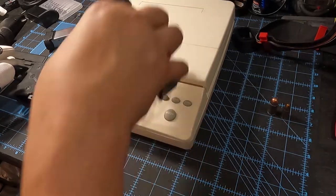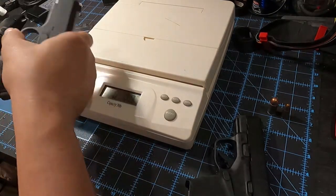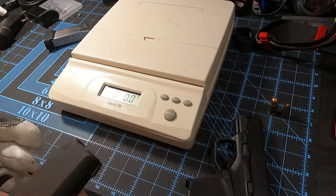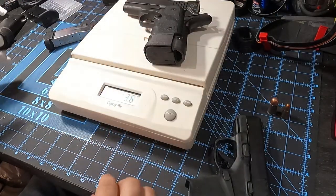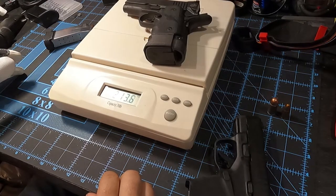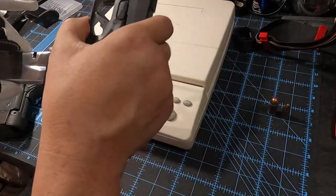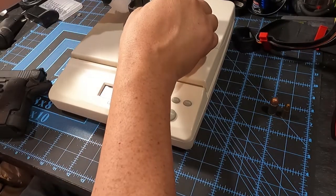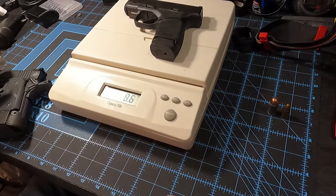With 13 rounds of .45 caliber plus the one round in the chamber — that's 14 rounds total — this gun has a weight of two pounds thirteen point six ounces, which is a pretty hefty weight. For the Hellcat, 13 rounds plus one in the chamber — also 14 rounds total — it comes to a weight of one pound eight point six ounces.